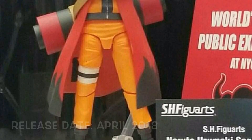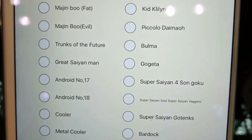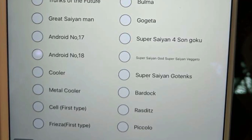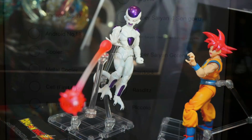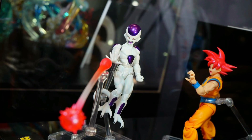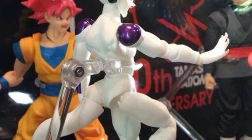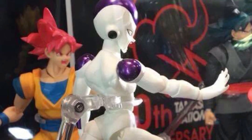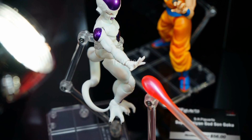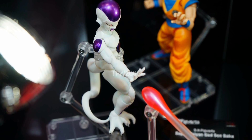For the SH Figuarts Dragon Ball line, I wanted to show the survey with all the characters they had listed — I really want them to make a lot of these, and in time I think we'll get most of them. The only figure Tamashii Nations revealed at New York Comic-Con was a Premium Color Edition Final Form Frieza, which looks really nice. The shoulder joints are painted purple unlike the original, the blast effect looks much different, and the face sculpt looks a little different as well. Definitely picking this up.